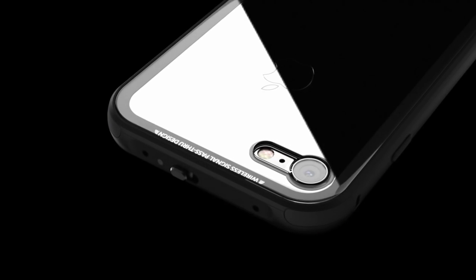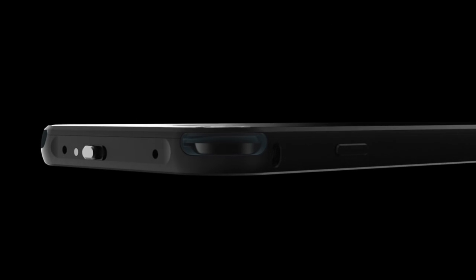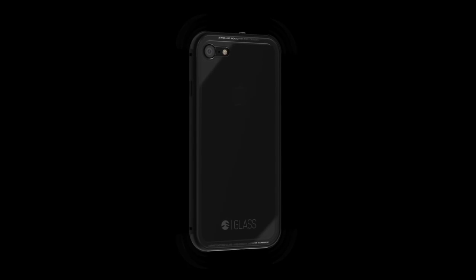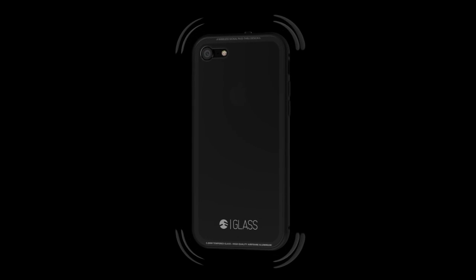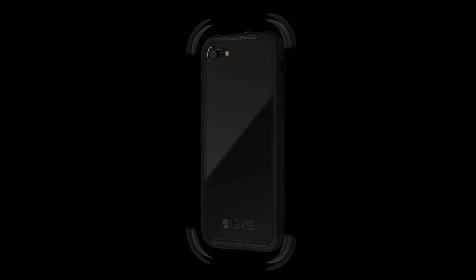We have tested and developed Glass to minimize the interference zone and added signal outlet points on the four corners of the frame. Now you can enjoy an outstanding wireless experience that is not comparable to any other metal case on the market.